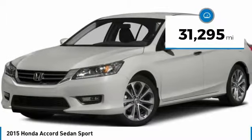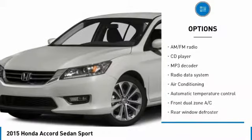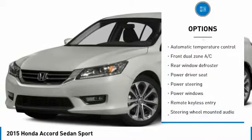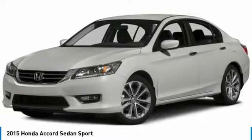This vehicle has less than 35,000 miles. Here are some of this vehicle's great options: traction control, leather-wrapped steering wheel, dual airbags, air conditioning, power steering, four-wheel disc brakes, security system, electronic stability control, power windows, and rear window defroster.